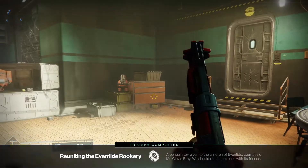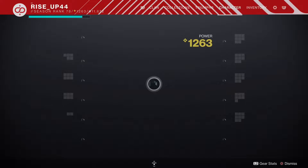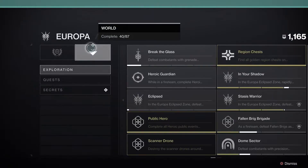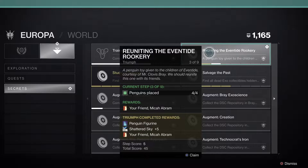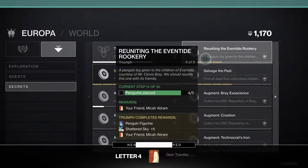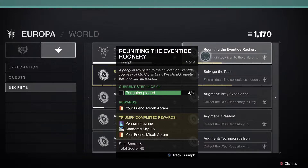I have completed reuniting the Eventide Rookery — I love that, a rookery! We have the triumph for 'Reunited the Eventide Rookery,' this is four out of four, and we're going to get Letter 4 and the Shattered Sky — your friend Mika Abram — penguin figurine.